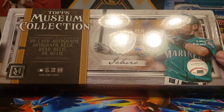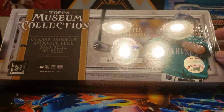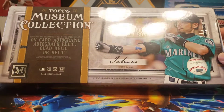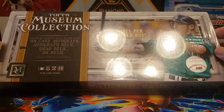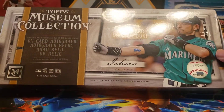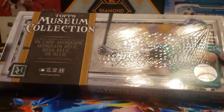I remember these last year. This week I should have been at the National having a lot of fun — unfortunately that's not the case this year due to extenuating circumstances. I did get this box, but last year Museum Collection was going for like $200 a box. It was pretty inexpensive for something that's pretty, pretty nice looking. So it's a little bit more expensive this year. With that, why don't we go ahead and get this open and see what we get.